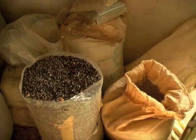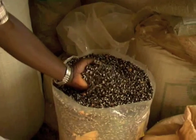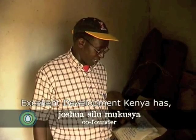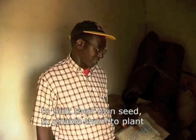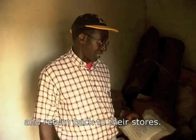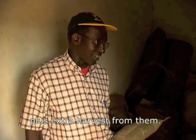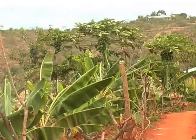Following the drought of 2005-2006, farmers had no seeds to plant. Committed to developing a sustainable solution, Excellent Development launched a seed bank programme to enable groups in the marginal areas of Machakos and Makueni to bulk their own seed, plant it and return it to their stores. If you give them two kilos, we expect them to return two kilos plus extra harvest, so that in the future we can help another community elsewhere.